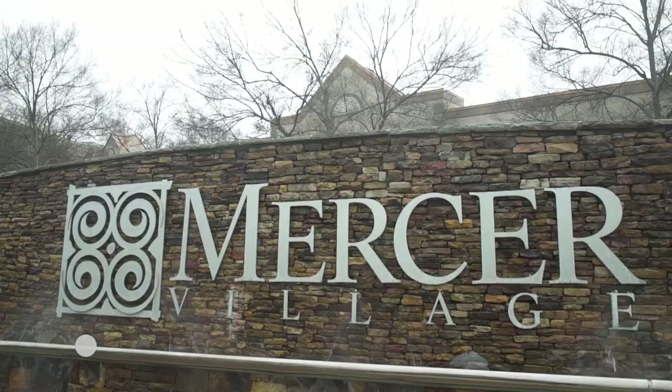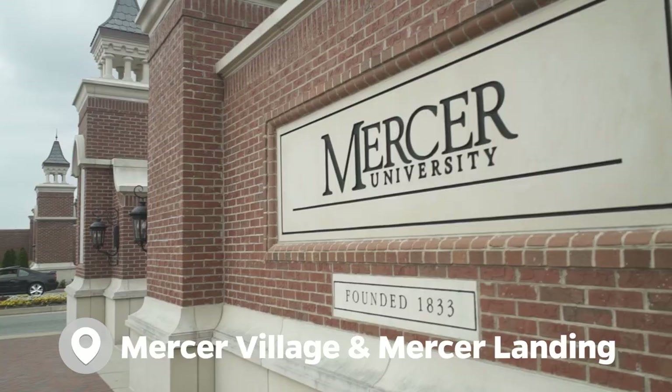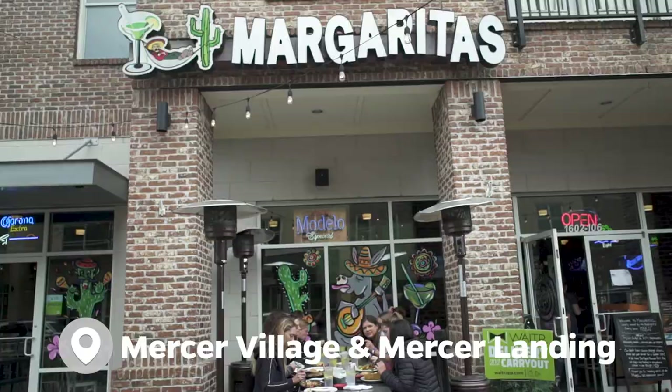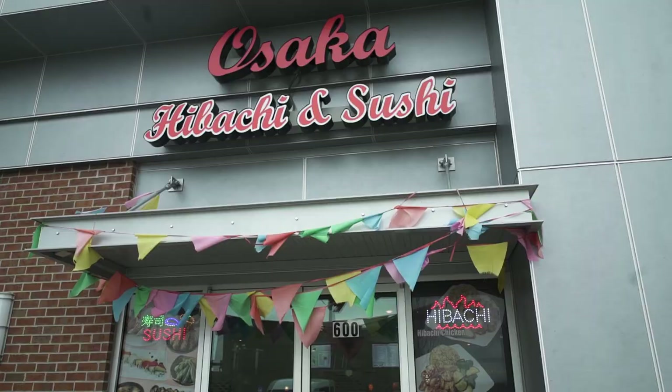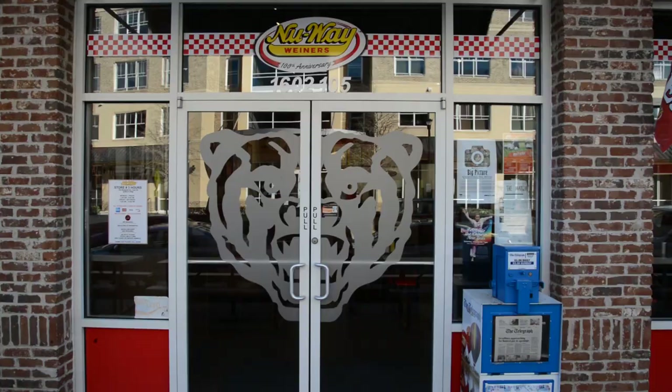If you want to change it up, go to Mercer Village or Mercer Landing, which are right next to campus. You can choose from a dozen restaurants like Margarita's Mexican Grill, Z-Beans Coffee, Amici, Growler USA, and many more.